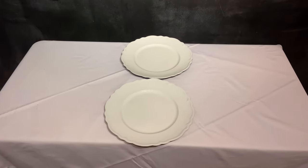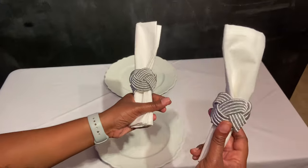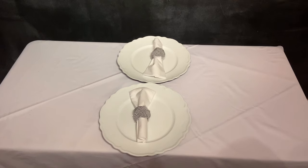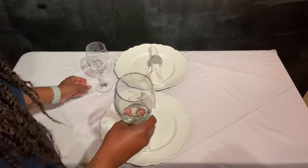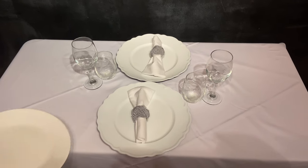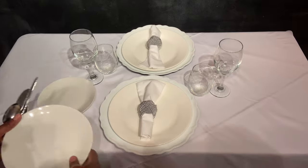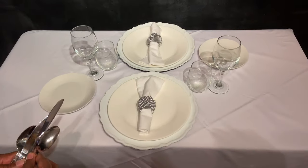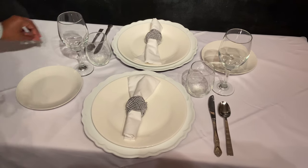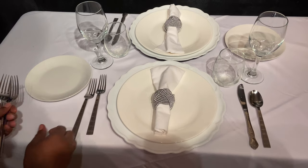We picked up two white charger plates for $1.99 each at Hobby Lobby — we'll be sitting across from one another. I found some candle holders in my Christmas storage box, so those were free. These napkins are cloth, two for $1.99, Walmart Mainstay brand. We also have wine glasses as well as drinking glasses for dinner plates. Everything has to be ivory white, and your dinnerware has to be silver or gold.